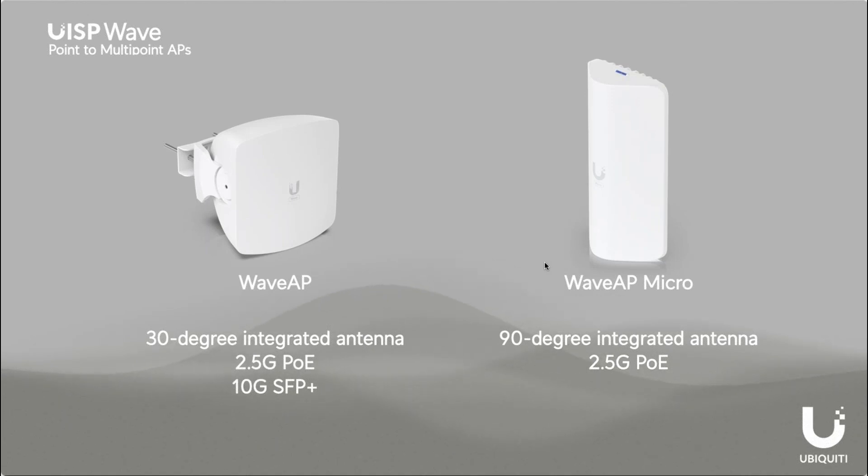Our two access points are both very effective in different scenarios, so it's important to talk about both of them. The Wave AP has a 30-degree integrated antenna, a 2.5 gig PoE port, and a 10 gig SFP+ port. The Wave Micro is 90 degrees with the integrated antenna and a 2.5 gig PoE port. One really important thing when selecting an access point is the vertical beam width as well as the horizontal coverage.